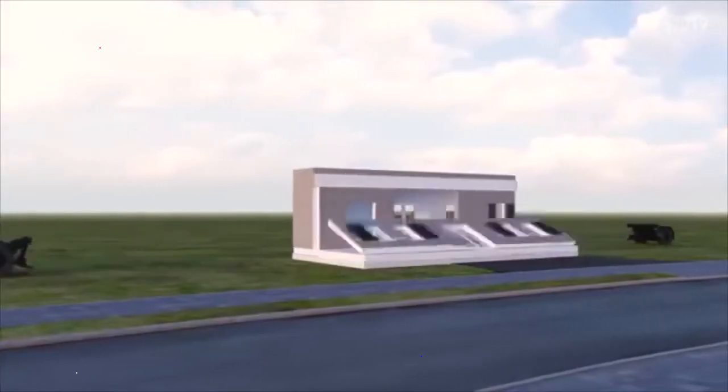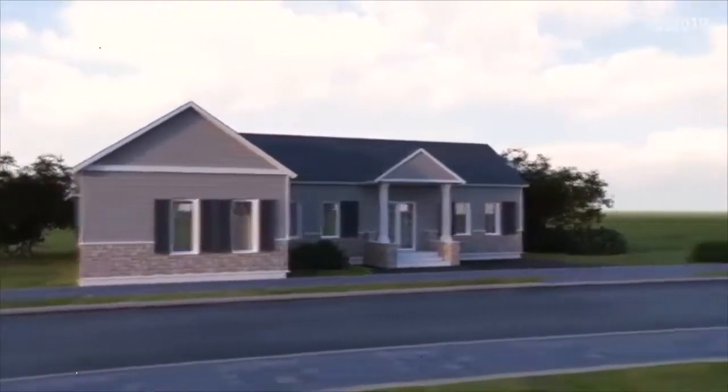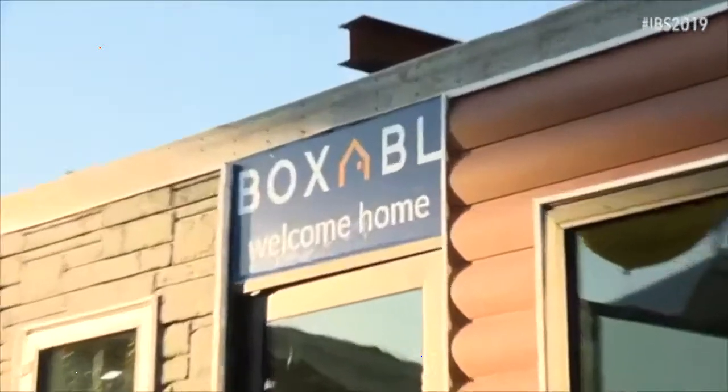Yep, and it's a massive 18 foot by 36 foot with nine and a half foot ceilings that all folds down to eight and a half feet so that we can ship it anywhere in the country and anywhere in the world.